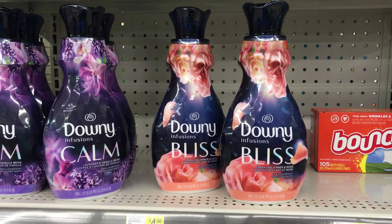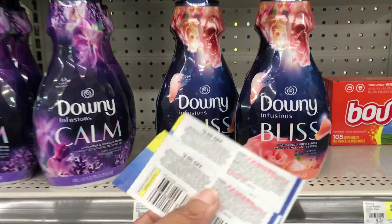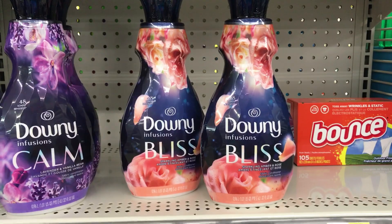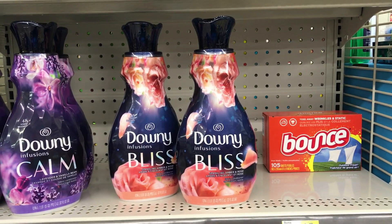This is my favorite fabric softener. I'm going to pick up the Downy Infusions with Bliss and use two of the $2 off one Downy coupons for the 48-load or higher. These are 48-load and are two for $8, so those two coupons will take off $4. I am very happy about that.